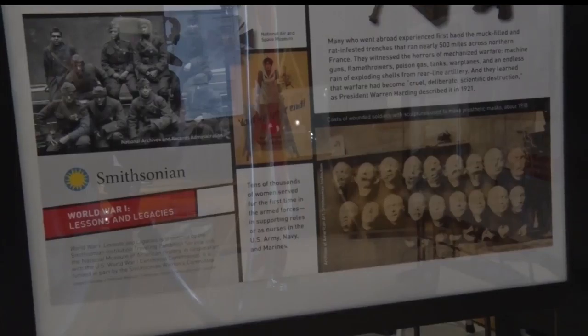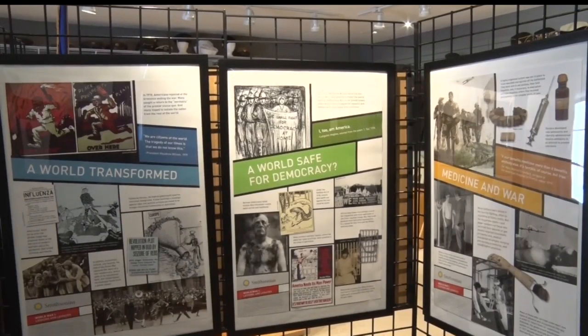If you want to see it in person, you have plenty of time to plan a trip. The exhibit will be up until November — when Armistice Day was the 11th hour of the 11th month — and so they'll end their World War I exhibits in November.